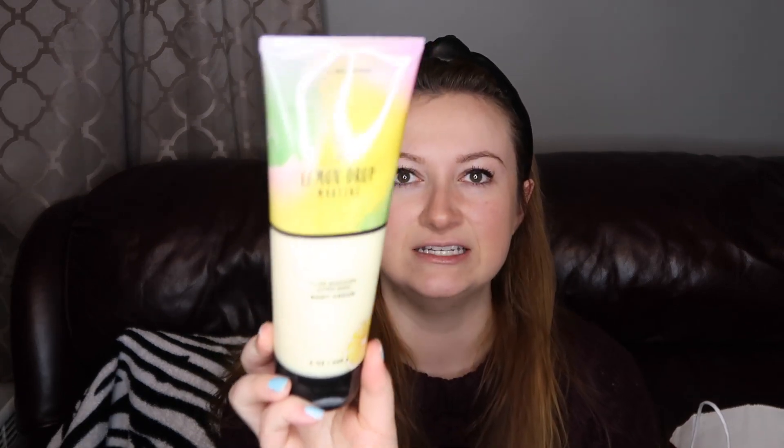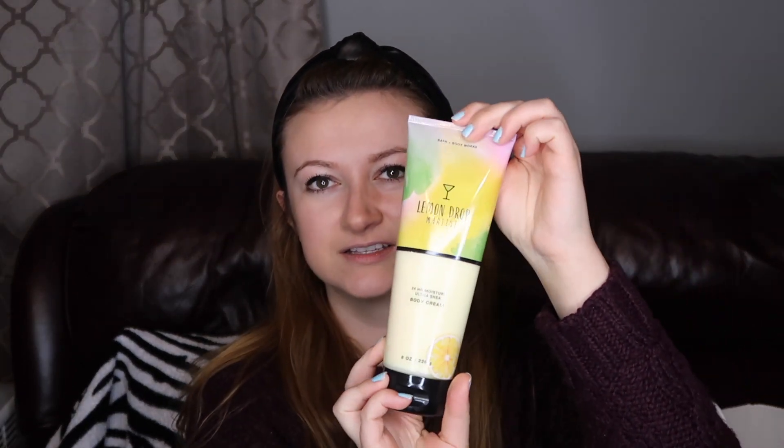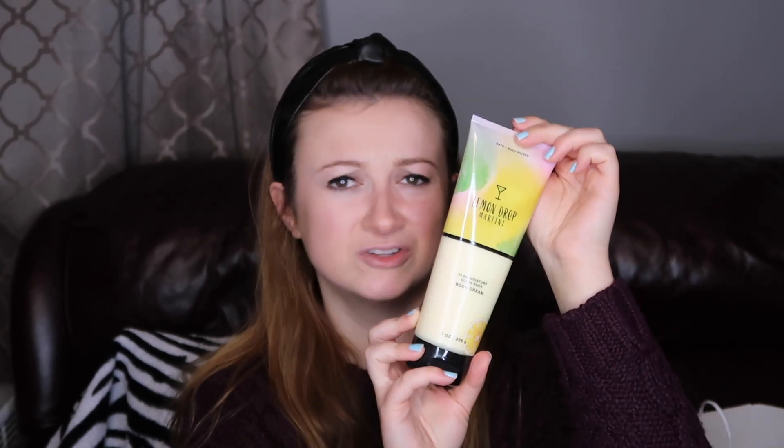I picked up a body cream in Lemon Drop Martini, which is from their summer drinks collection — was it called Summer Sips or something cute like that? The notes are lemon zest, sugar cane, and sweet cream, and it has aloe, shea butter, and cocoa butter. I ordered a bunch from this collection over the summer online and I don't think I ever filmed that haul. I've just been going nuts with Bath & Body Works this year, more so than usual, because I'm bored and ordering online. Oh, this is a nice kind of sweet lemon scent — I don't really like lemon, but I think I got this for my mom because she loves lemon.